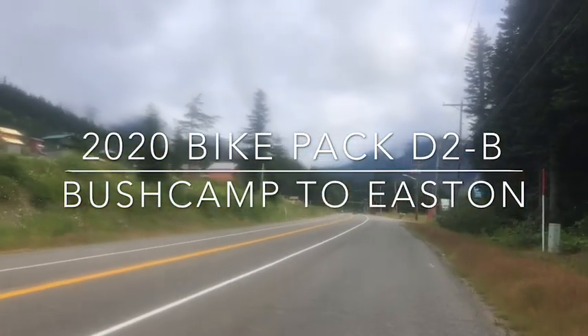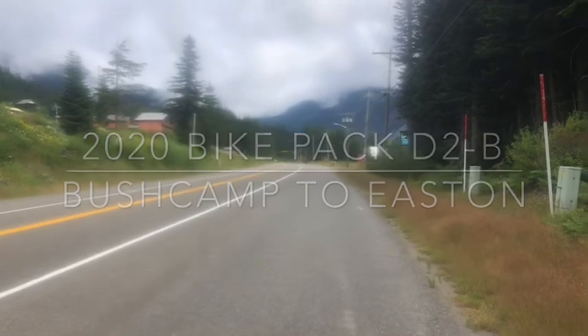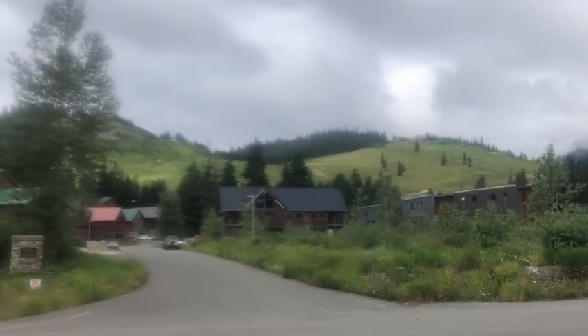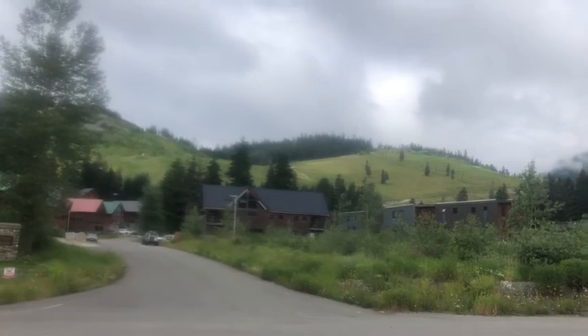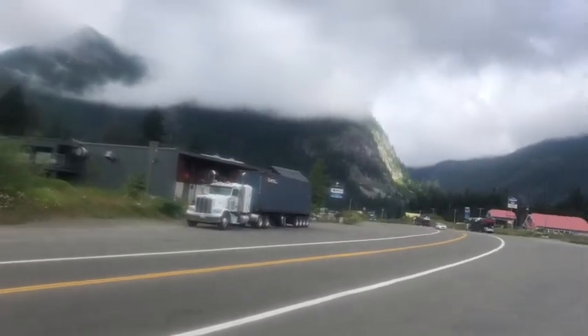I don't know whether these are rainy clouds or other kinds of clouds, but it's dry so far. I have arrived at the Summit Inn. The PCT comes down right out of that draw up there. It'll be looking southbound, and this is the area that I was skiing on in 1962 — that's about all they had.